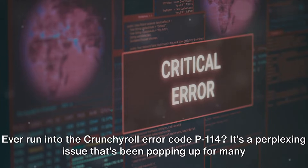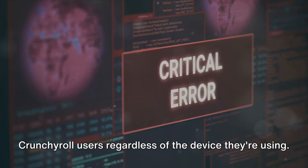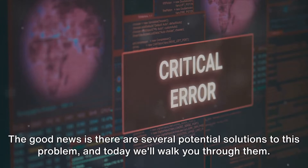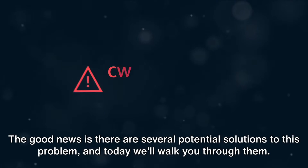Ever run into the Crunchyroll error code P-114? It's a perplexing issue that's been popping up for many Crunchyroll users regardless of the device they're using. The good news is there are several potential solutions to this problem, and today we'll walk you through them.